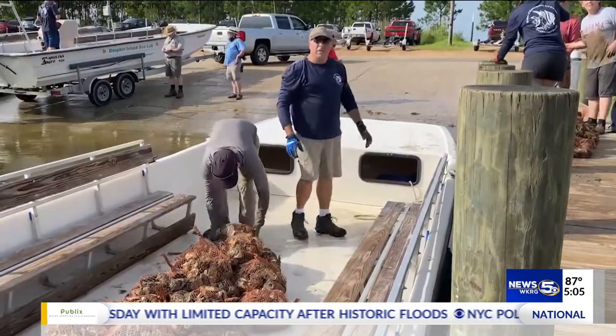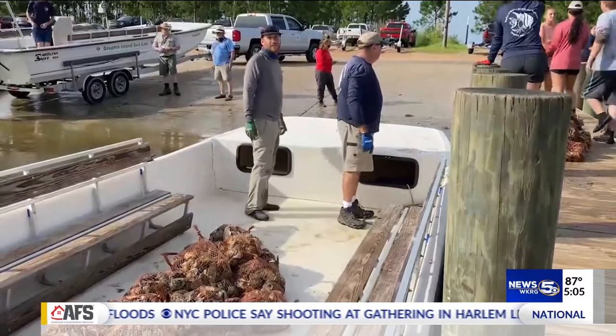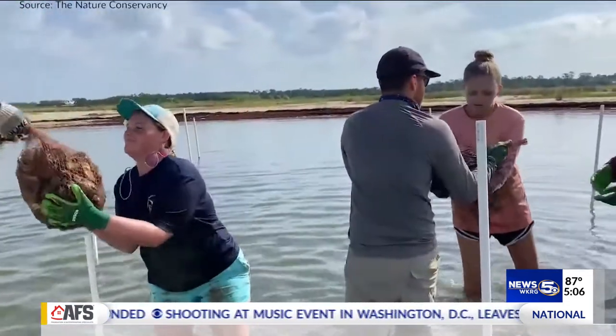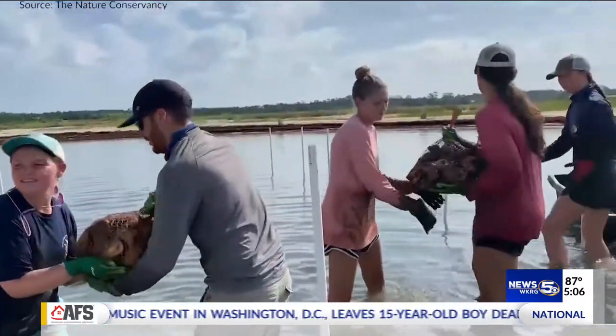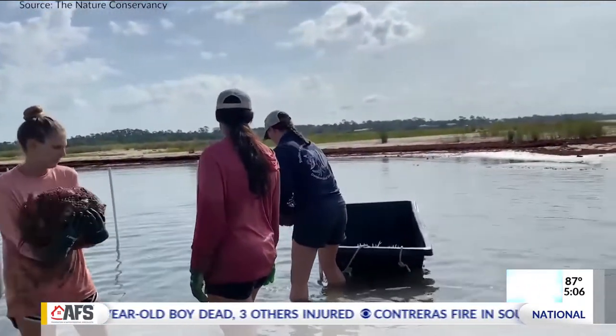And we know that if we can figure out ways to maximize the success, that's going to help us do better restoration. Hainer credits sea lab scientists for an experiment that could have a real impact on the oysters we love. Really exciting to know that we can do better restoration, and the fact that Dauphin Island Sea Lab — you can do science for science, but you can also do science that really can help us change the way we do restoration. And that is what they're doing.